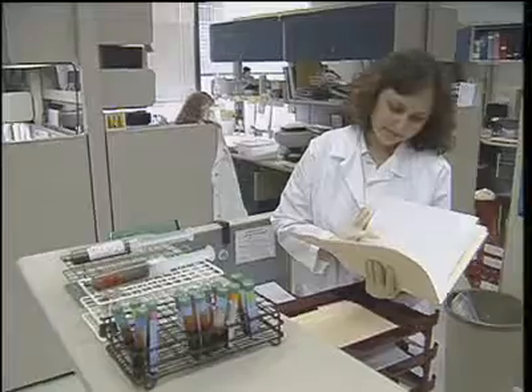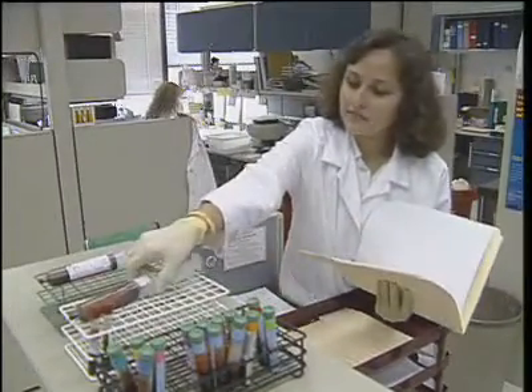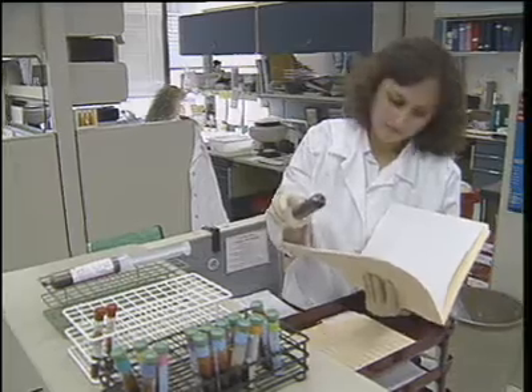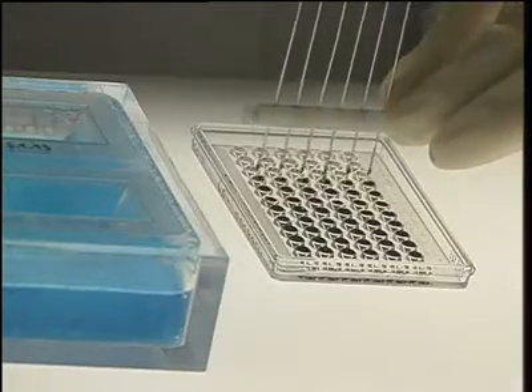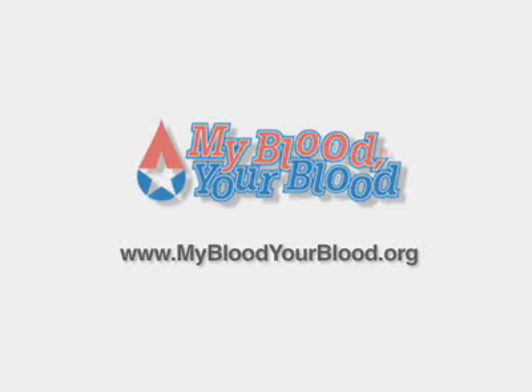To find out more about blood biology, visit MyBloodYourBlood.org. My Blood, Your Blood contains the latest developments and information from today's science and research. So log on to the MyBloodYourBlood.org website now to find out how to obtain the program that will inspire and involve your class.